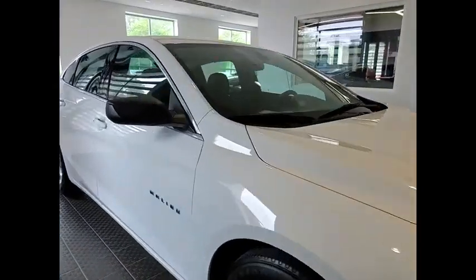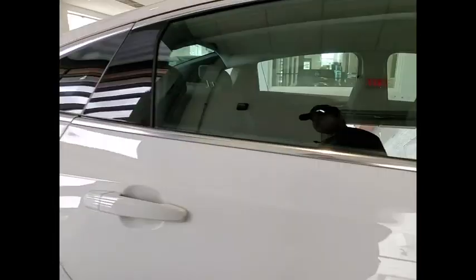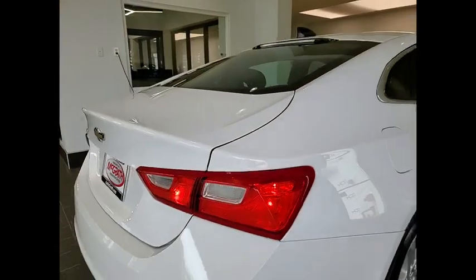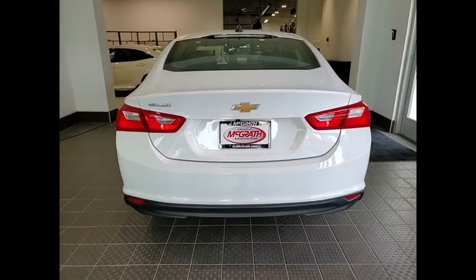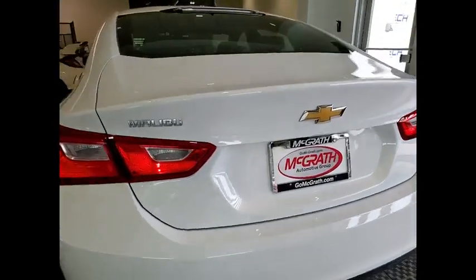Stop by and take a look at the 2020 Malibu. A combination of performance and fuel economy, the Malibu is a great commuting car. This vehicle has less than 40,000 miles.